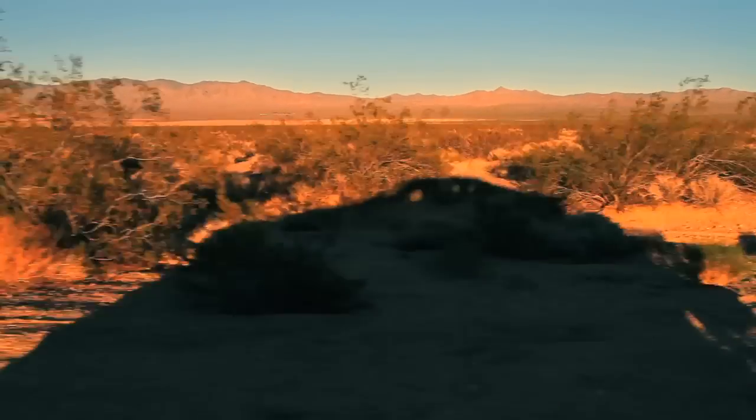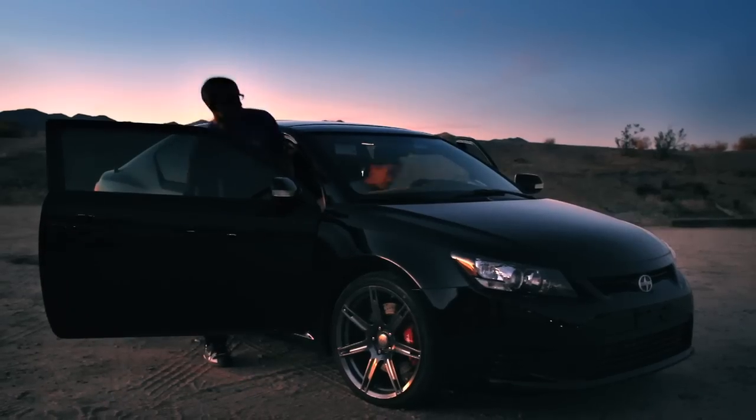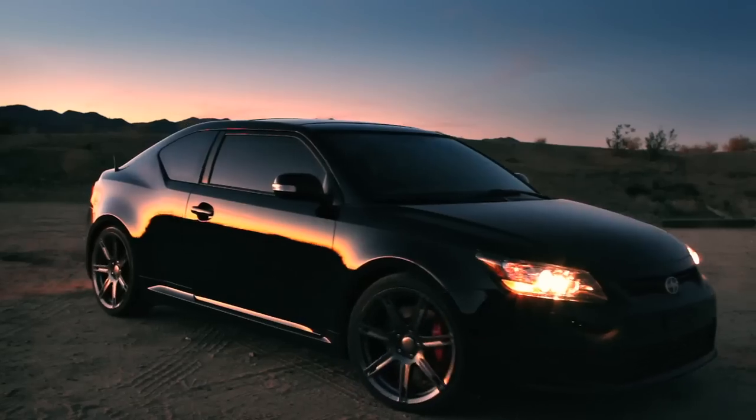There's something about when the sun is setting and it creates a silhouette where you can really see the design — the real chiseled roof line and the chiseled front end of the car.